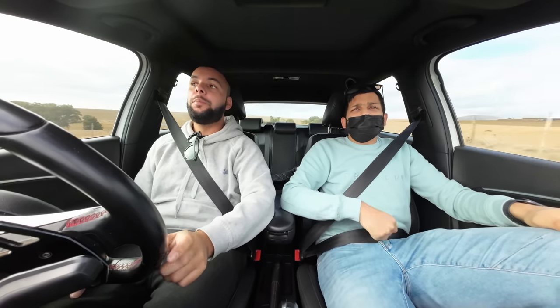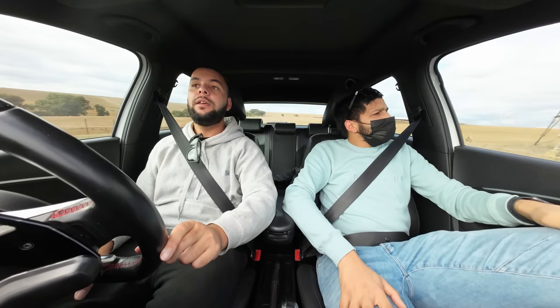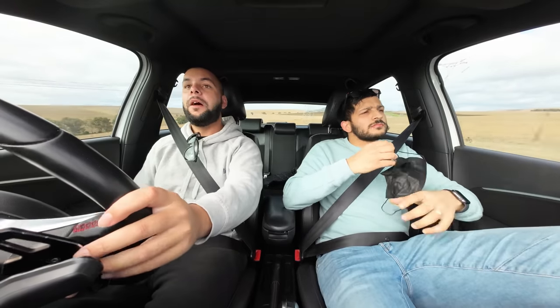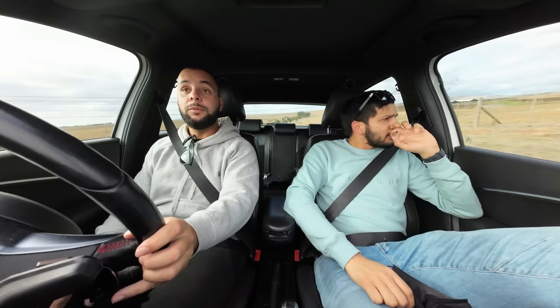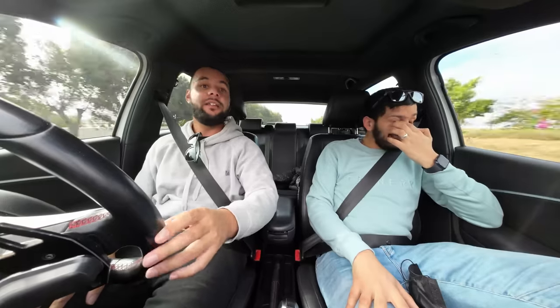Ladies and gentlemen, Volkswagen sent me the new Polo GTI, and I thought this would be a great time to revisit the previous generation Polo GTI and see what made this car so special. Not only was the price acceptable, but it was handsome to look at. It had a lovely 1.8 turbocharged engine and a dual clutch transmission, with small mods that get you over 200 kilowatt really easily. The new Polo GTI fully optioned out is over 650,000 Rand — base, we're kicking off just over 450,000. It's a lot of money.